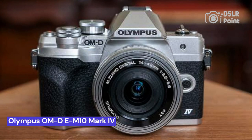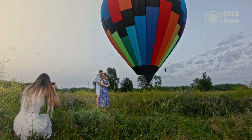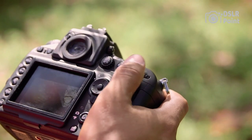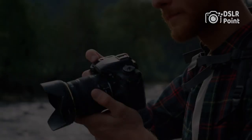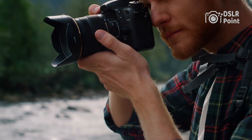Our third choice is the Olympus OM-D E-M10 Mark IV. The Olympus OM-D E-M10 Mark IV is the latest edition of one of the most popular mirrorless cameras on the market. This camera is a great choice for both amateur and professional photographers alike, offering a range of features that make capturing stunning photos and videos easy. The user-friendly design ensures that everyone can take advantage of its impressive capabilities, no matter their level of experience.